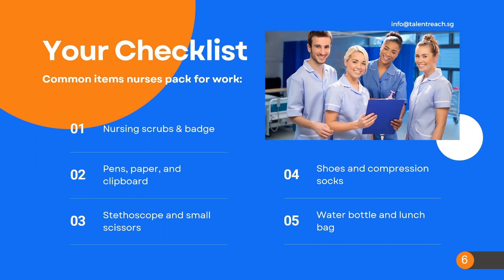You're also going to want to bring a stethoscope, water bottle, and comfortable shoes. Some employers do provide hospital-issued scrubs in the company's chosen color.